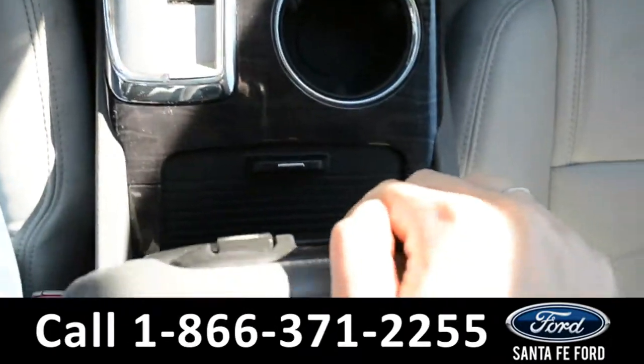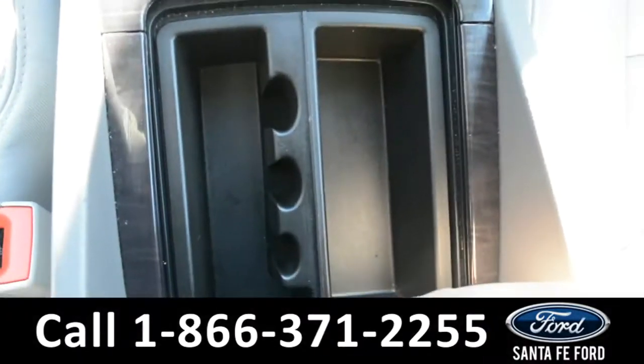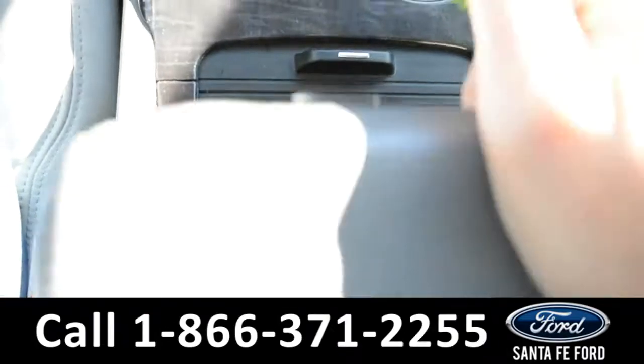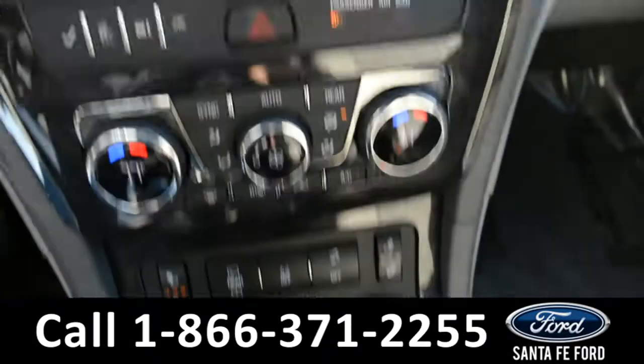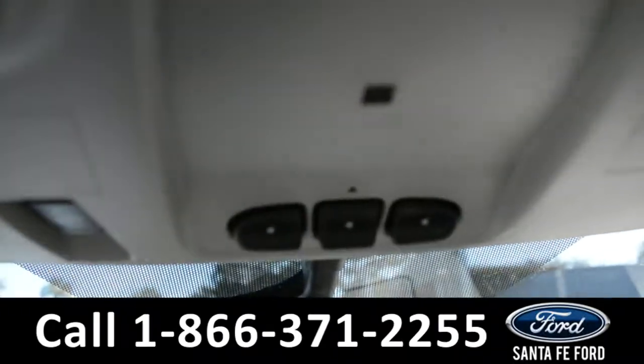Two cup holders. The armrest can slide back to uncover a storage compartment and opens up as well for an additional storage space. This vehicle does have OnStar navigation as well as a HomeLink system.